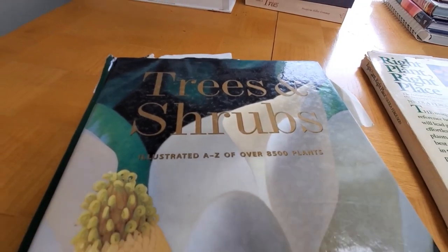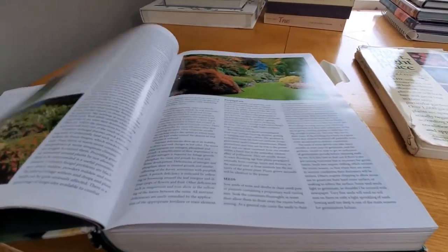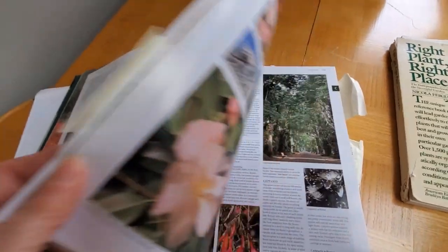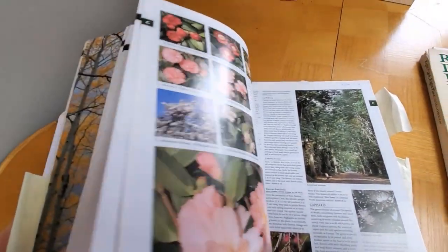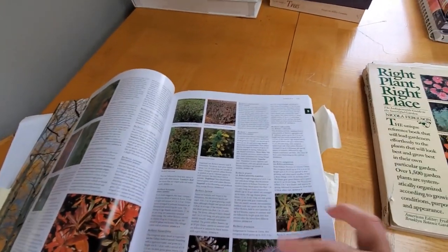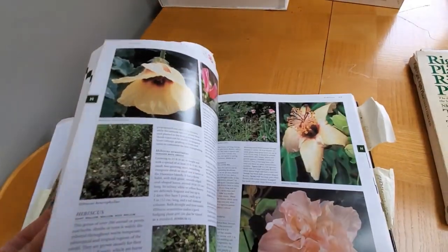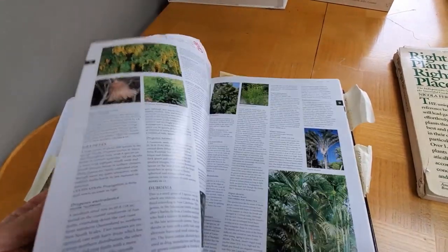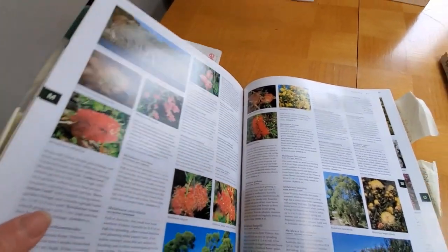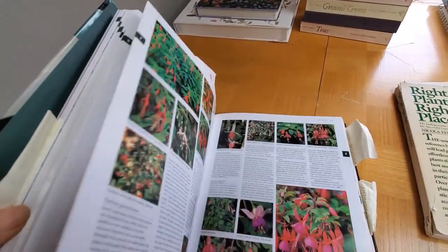I am so glad I invested in this book: Trees and Shrubs. It was very pricey — I believe I got it from Barnes and Noble, I think I paid about $60 for it — but I don't regret it. I know less about trees than any other category of plants, so I go to this all the time for learning about them. It covers just about everything, I'm sure, all over the globe. I'll leave the information down below in the description area.